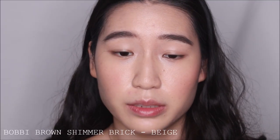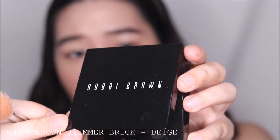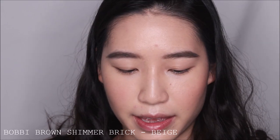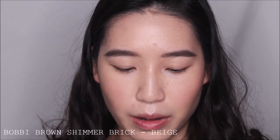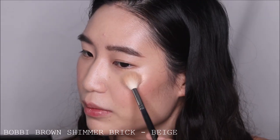For highlight, she uses Bobbi Brown — I have the Shimmer Brick. The colour she uses is pale pink; I don't have pale pink but mine is in the shade beige. I've had this in my collection for a while but never used it, because Physicians Formula has a cheaper alternative and Makeup Revolution just recently released a Shimmer Brick which is super affordable and performs really the same way, so I just never went back to this.